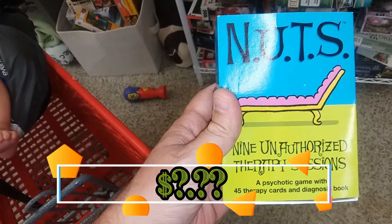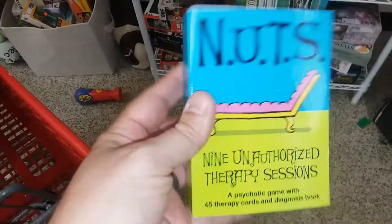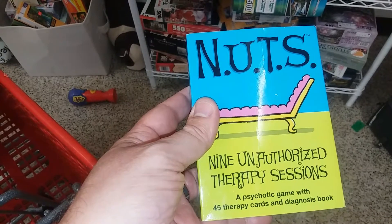Here is a game called Nuts. This is some game about therapy sessions. This sounds about as much fun as picking acorns out of my ear, so I think I'm going to leave this one here too.